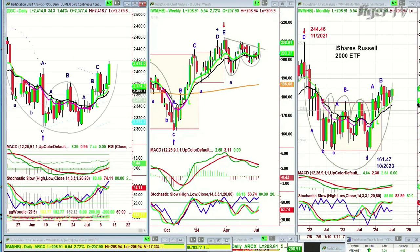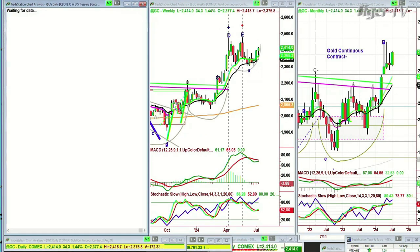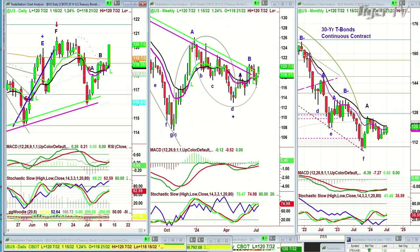Let's look at gold. Gold is up strongly. It's in leg D in the daily chart, up 34. Let's look at bonds. Bonds are up strongly, up $1.50.